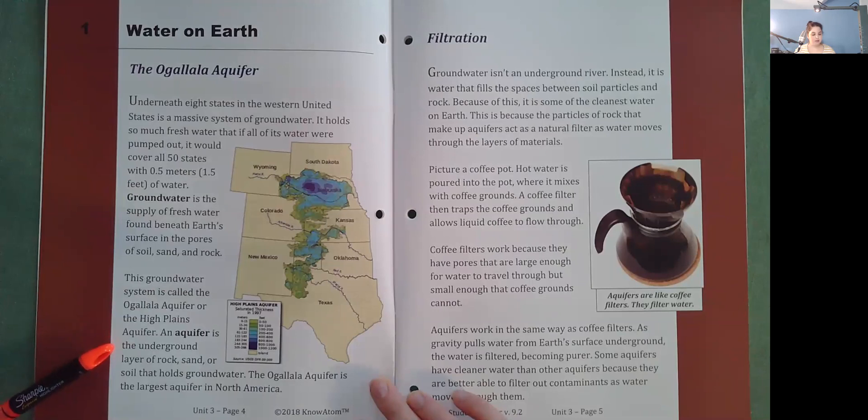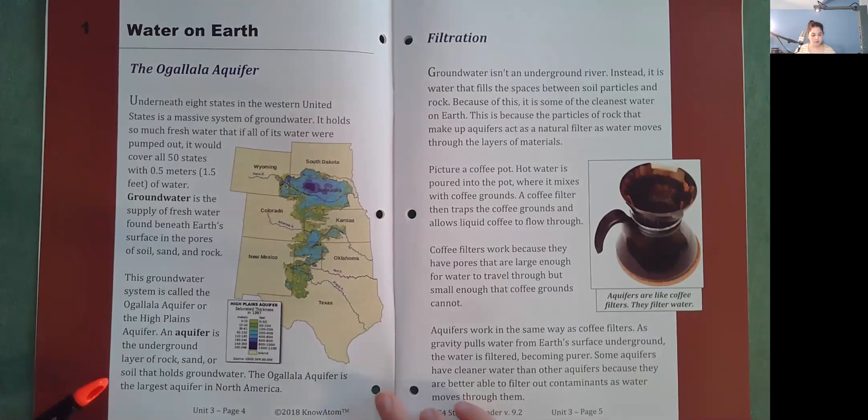An aquifer is the underground layer of rock, sand, or soil that holds groundwater. The Ogallala Aquifer is the largest aquifer in North America.